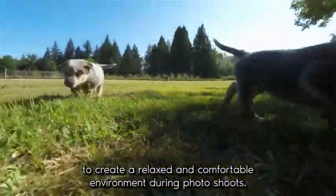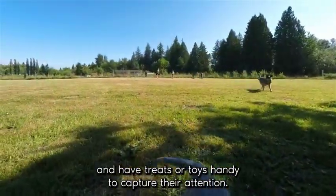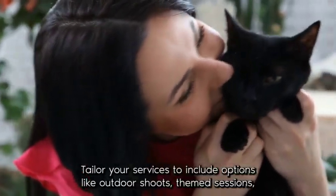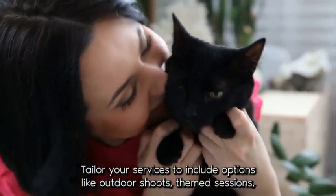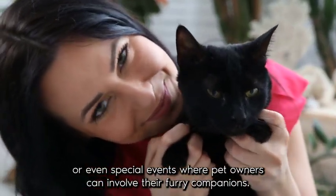Be patient, use positive reinforcement, and have treats or toys handy to capture their attention. Tailor your services to include options like outdoor shoots, themed sessions, or even special events where pet owners can involve their furry companions.